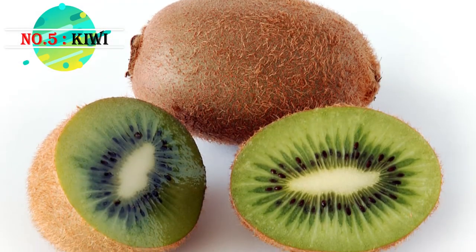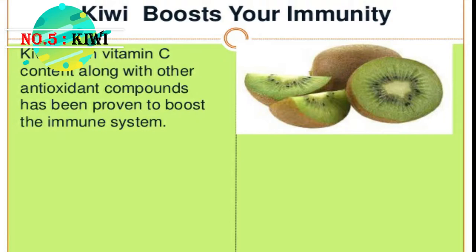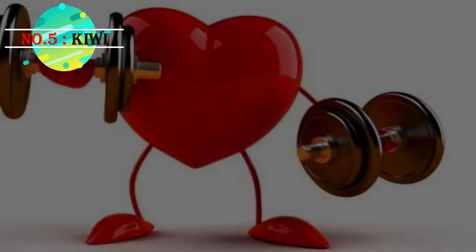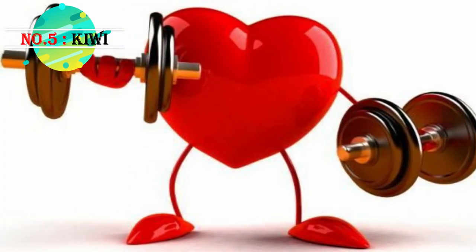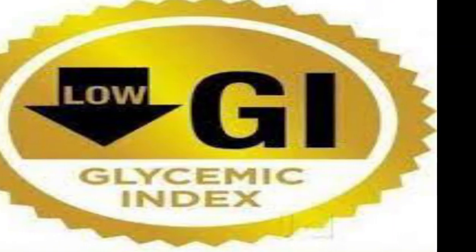With the focus on improving immunity these days, kiwi is also a great way of keeping your immune system healthy. Kiwi keeps the heart at its best, and with a GI index of 53, it stands in the lower ranks, making it the perfect addition to a diabetic meal plan.